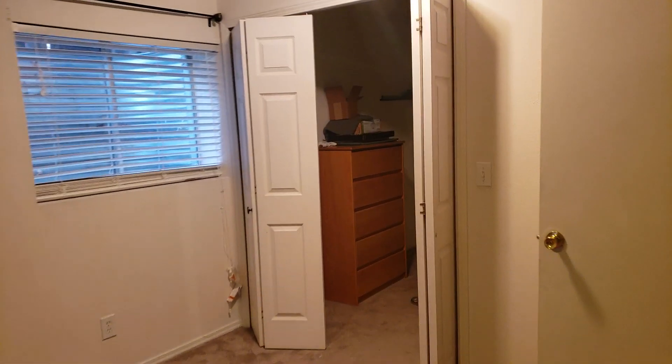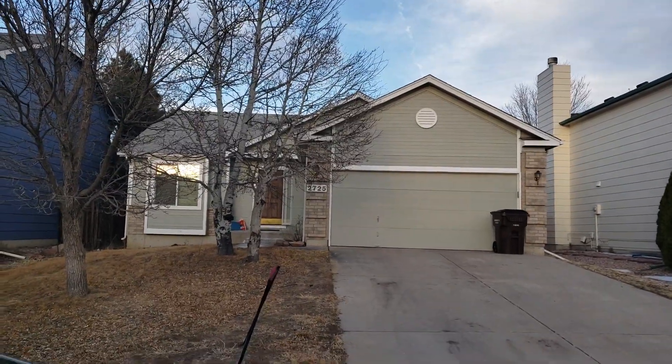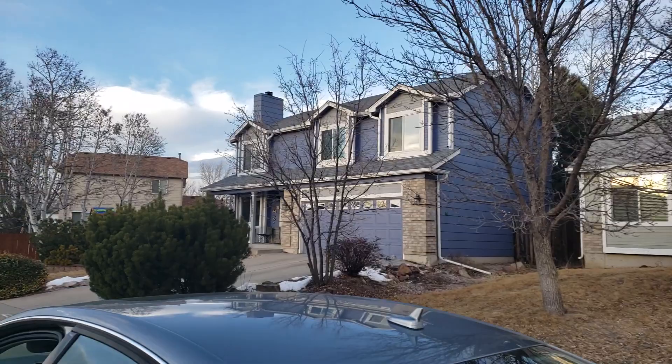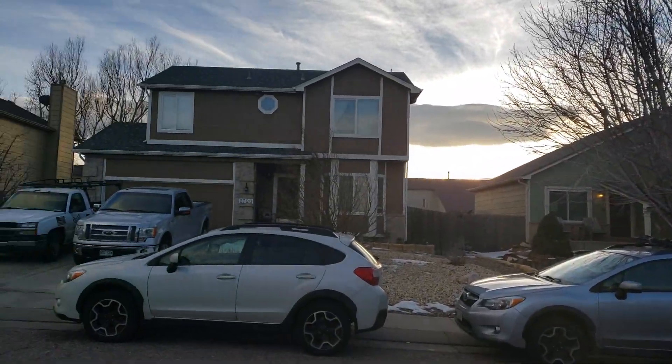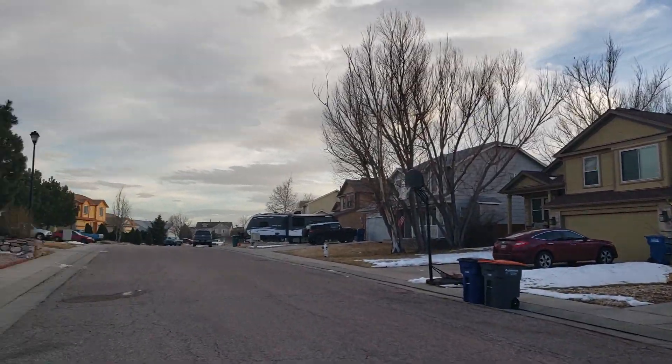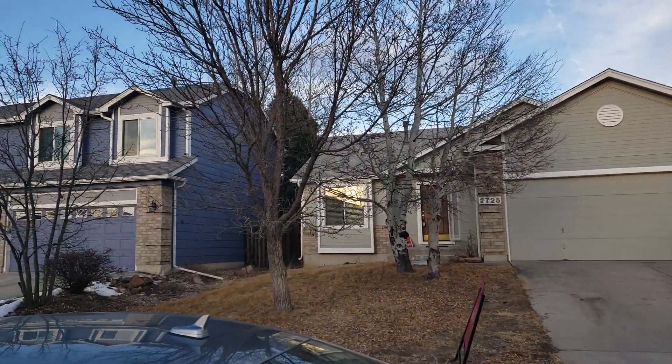Alright, so that's it. And I'll show you the outside. When the home is not occupied, I usually do it a little bit differently. So here's 2725 Warrington — that's the one I just filmed. I sold a home on Warrington about a year or so ago, so I definitely know this area.